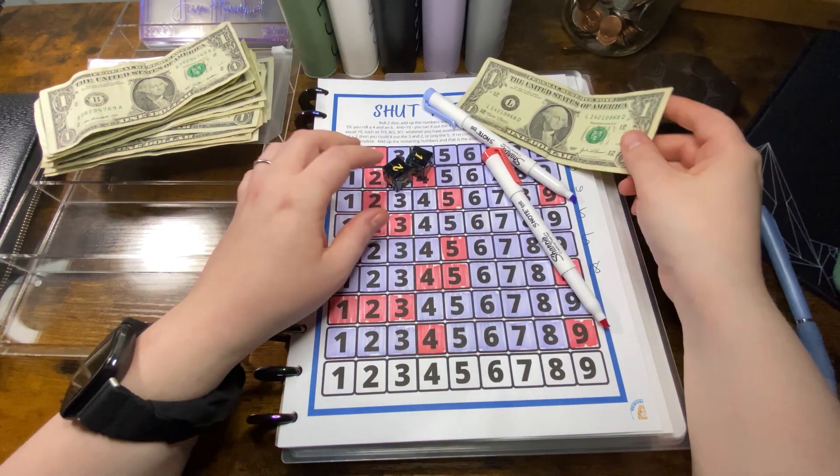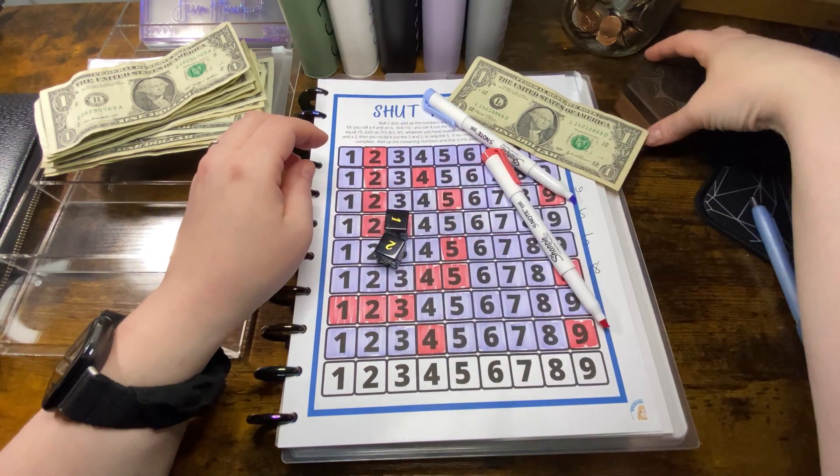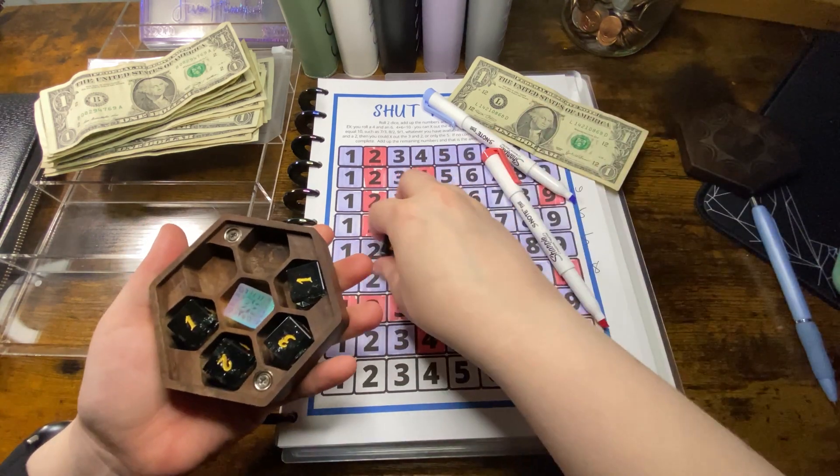One, two, three, four, five, six, seven, eight, nine, ten, eleven, twelve, thirteen — and we have one dollar left. So definitely not finishing Shut the Box today.